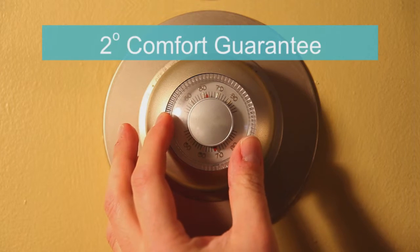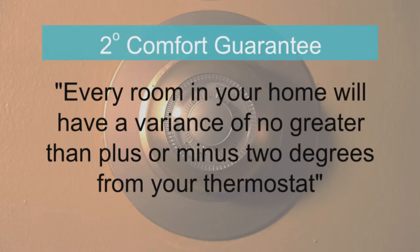As well as our amazing 2-degree comfort guarantee, which states that every room in your home will have a variance no greater than 2 degrees from your thermostat.